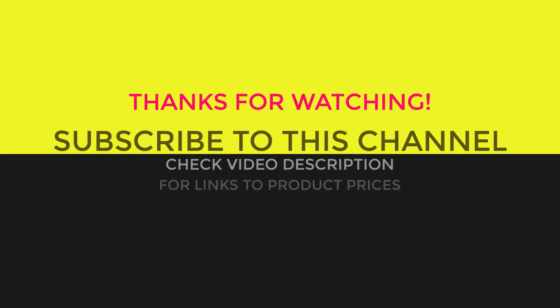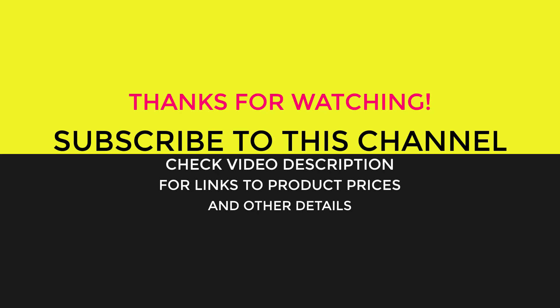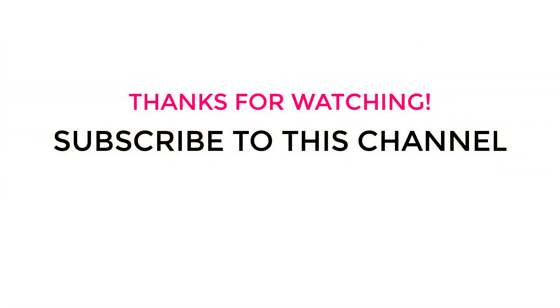For more information, please give it a thumbs up if it helped and share your thoughts in the comments. Links to the products, prices, and more specs are mentioned in the description below. Thank you.